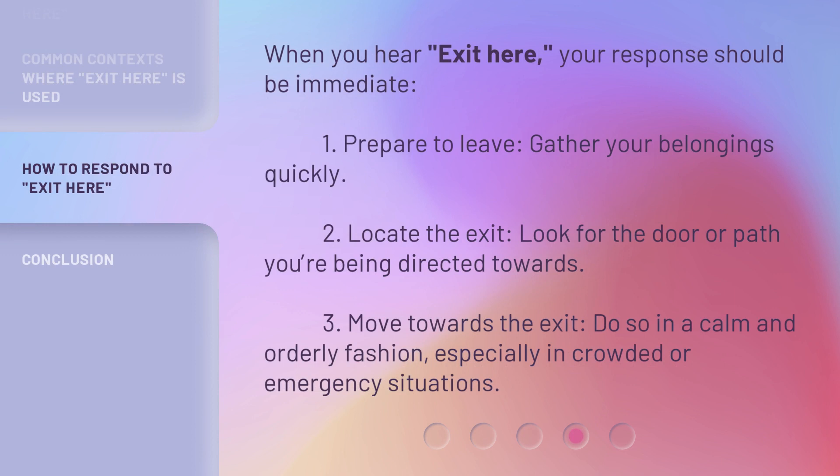When you hear 'Exit Here,' your response should be immediate. 1. Prepare to leave — gather your belongings quickly. 2. Locate the exit — look for the door or path you're being directed towards. 3. Move towards the exit. Do so in a calm and orderly fashion, especially in crowded or emergency situations.